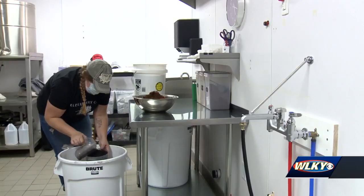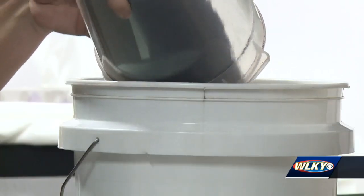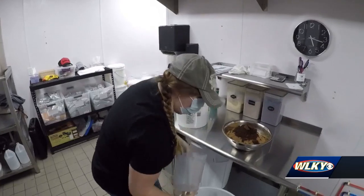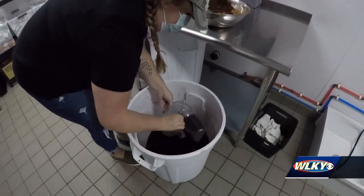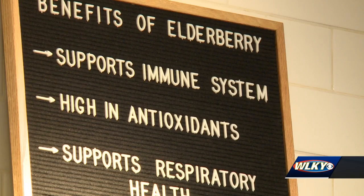Elderberries actually grow everywhere. People have probably seen them on the highways — they have a beautiful bunch of little white flowers on them. This small dark berry is the key ingredient in elderberry syrup, a highly known way to naturally support your immune system.